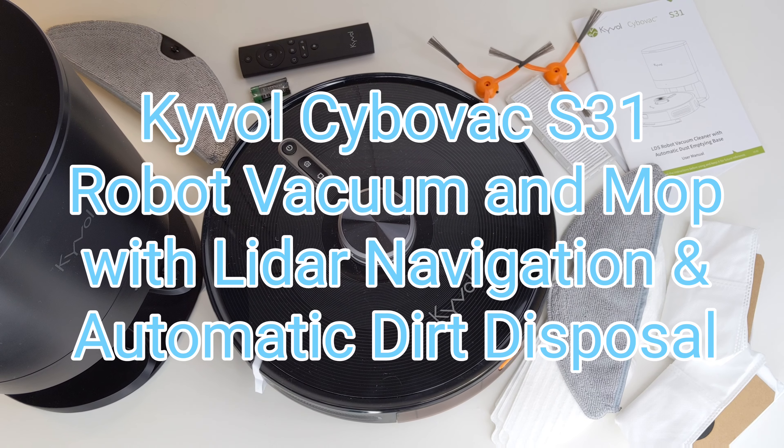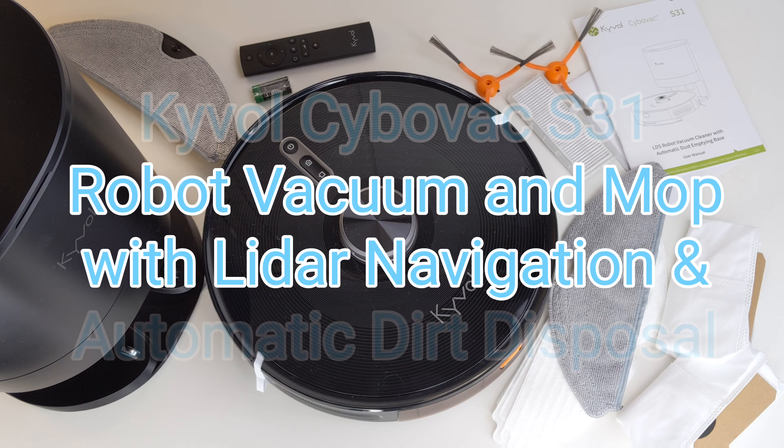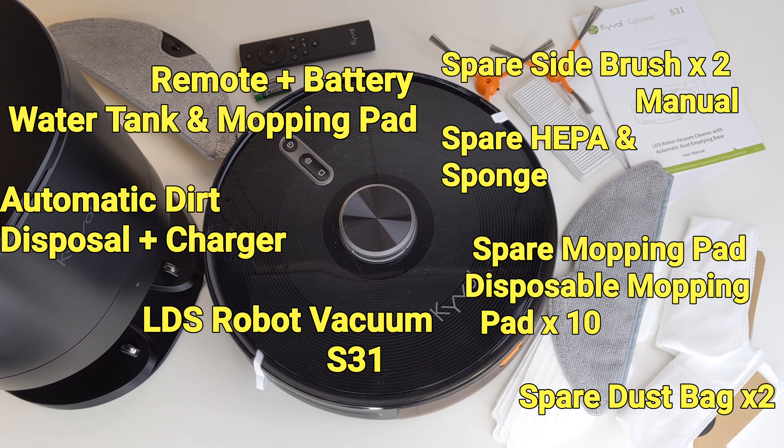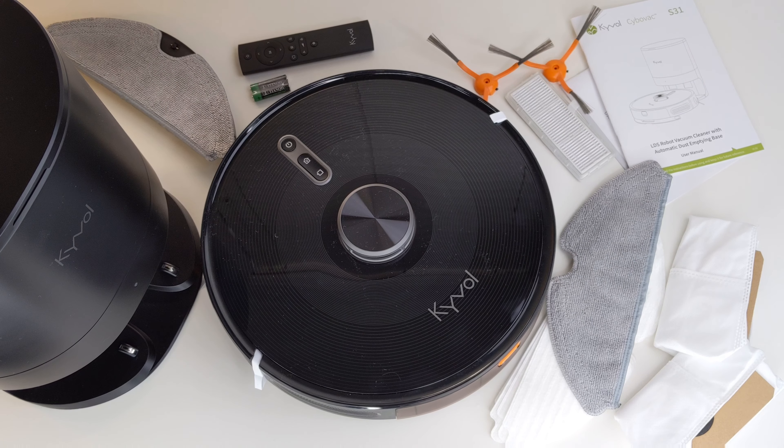Hi everyone, today we are going to take a look at the latest Kaibo S31. Kaibo S31 is a robotic vacuum which features an advanced LiDAR navigation system.